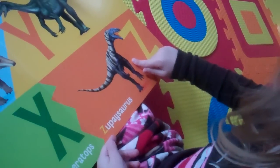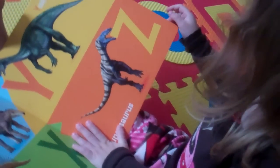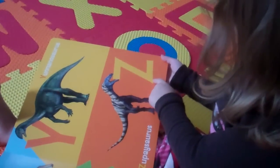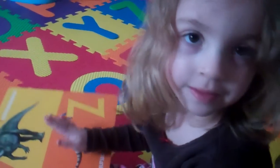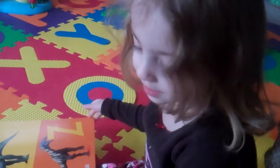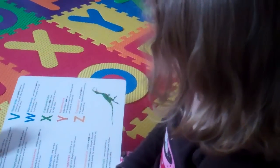Wow. They go all the way to Z. Yeah. The Z is a new dinosaur. Oh, a new one. Yeah, they're coming out every year. Wow, you know a lot about dinosaurs.